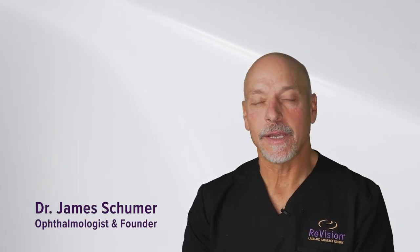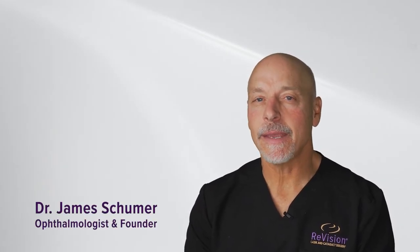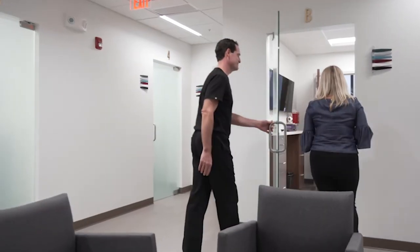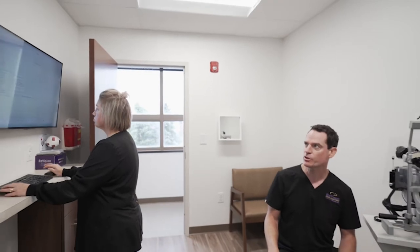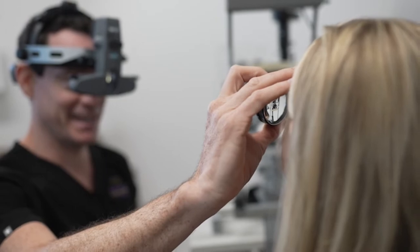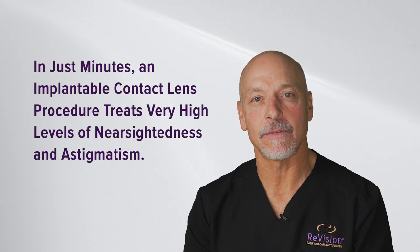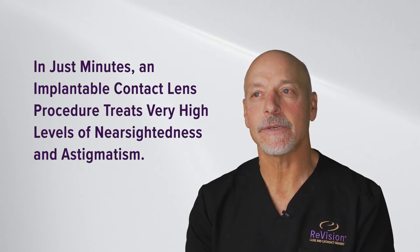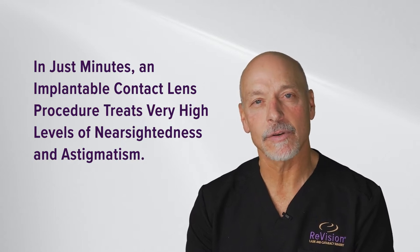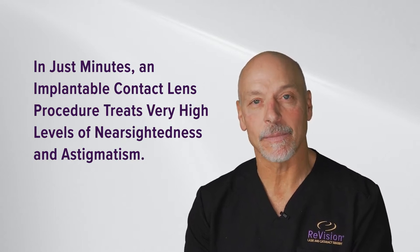The implantable contact lens from STAAR called the ICL is an amazing tool for some of our patient population. This is a technology I love because it's totally additive — we are not taking anything away from the patient, we are simply slipping a lens inside the eye, and this lens is incredibly robust. It can treat very high levels of nearsightedness and astigmatism.